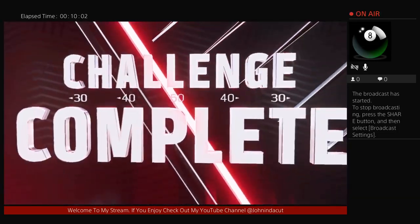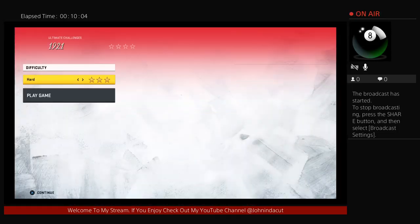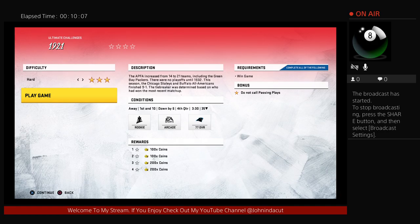Too bad — can't win them all, though. Come back and try again. Thanks for playing the Madden Ultimate Team Solo Challenge.